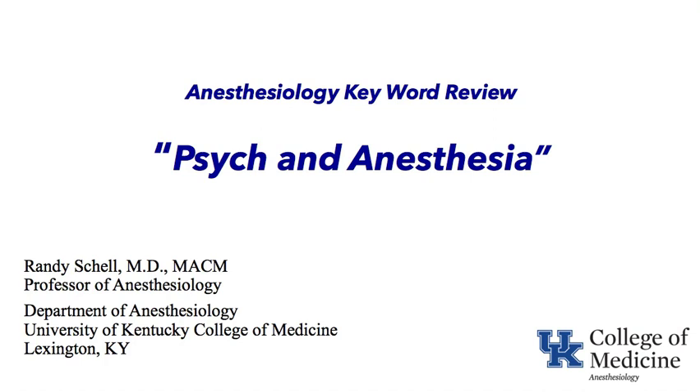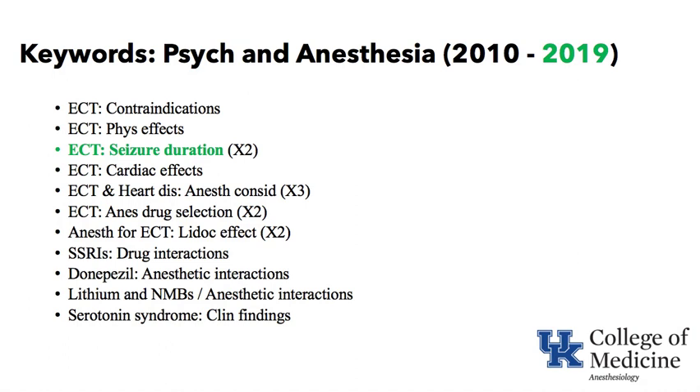Welcome to the University of Kentucky Department of Anesthesiology's YouTube channel and our anesthesiology keyword review. Today we're talking about psychiatric issues and psychiatric drugs and anesthesia. As we look back over the last decade or so on keywords from the American Board of Anesthesia that are published the year after an in-training exam.